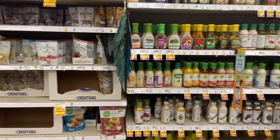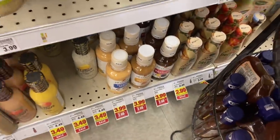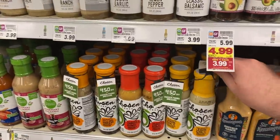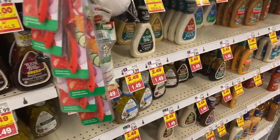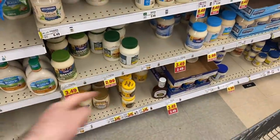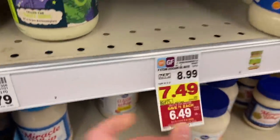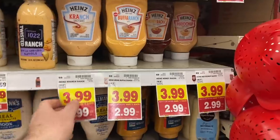Now we're in the condiments and salad dressing area. We got the Simple Truth salad dressings at $2.29 mega, and the PF Chang dressing is $2.99 mega. Someone told me there's a good unadvertised deal with $1.50 hang tags and a $3.25 Ibotta, making it really cheap. They also have Primal Kitchen dressing for $3.99, and Ken's dressing is on an awesome sale at $1.49. The Kraft mayonnaise is $2.49, Primal Kitchen mayo is $6.49, and the Heinz Kranch, Buffalo Ranch, and mashup varieties are $2.99 mega.